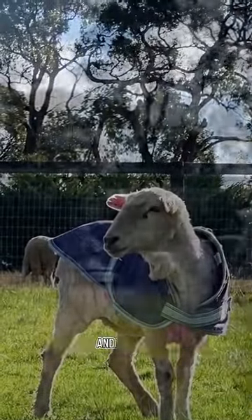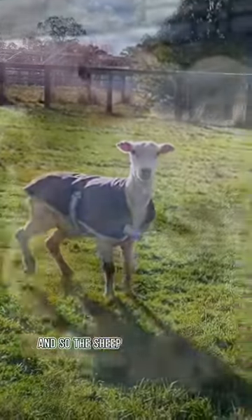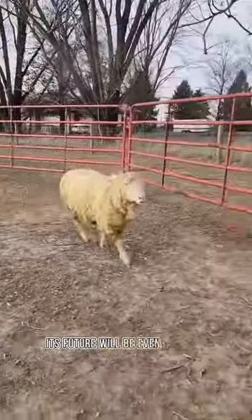They even prepared a new home and various new clothes for it. And so the sheep began its new life, with hopes that its future will be even brighter.